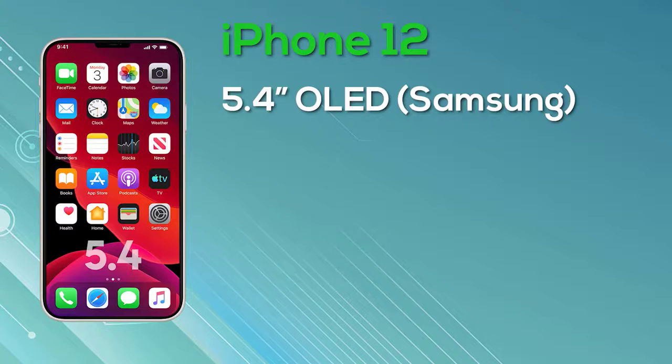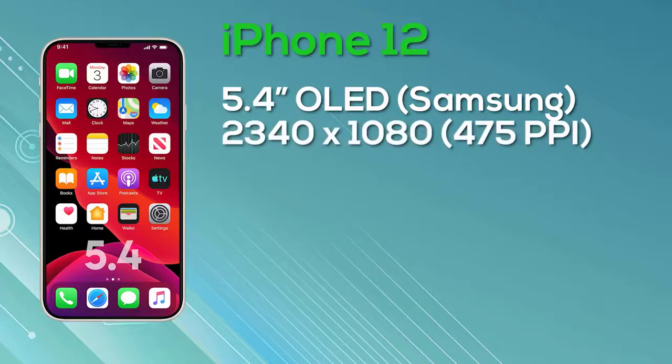The iPhone 12 with 4GB of RAM and 128GB storage will launch at $649. The 4GB RAM and 256GB storage variant is priced at $749. Next up is the iPhone 12 Max — to be clear, this is the Max and not the Pro Max.